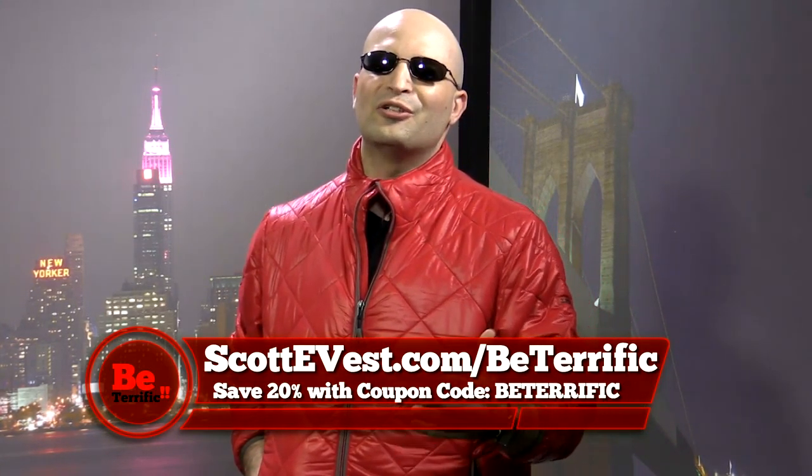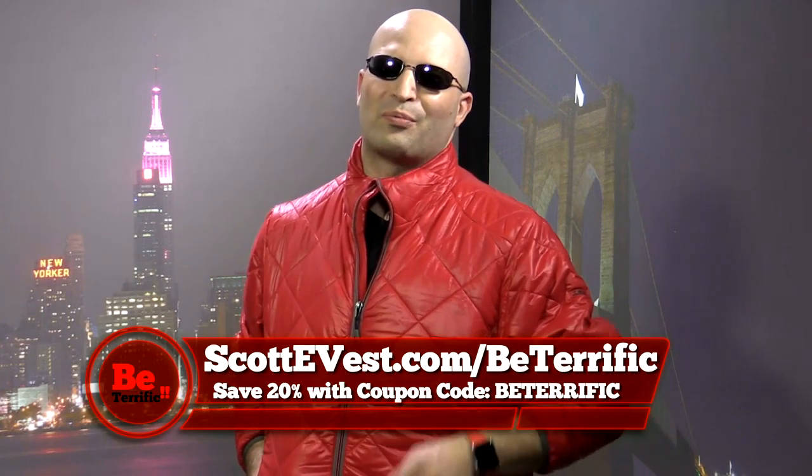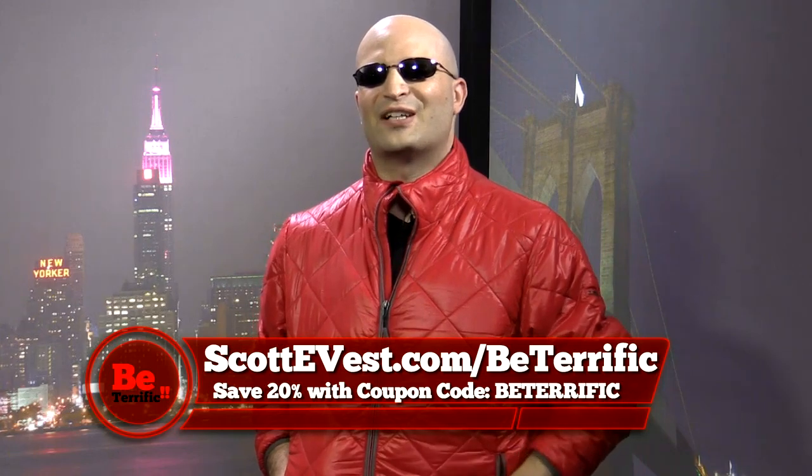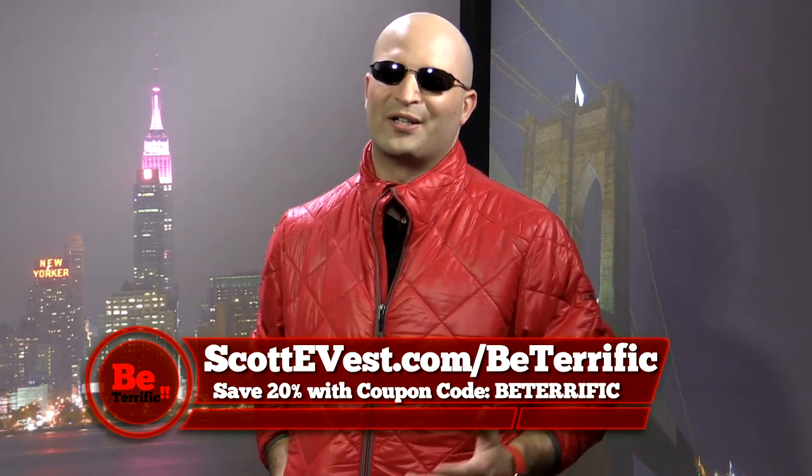I'm Michael Artis. Continue to watch our content — we really appreciate it. And don't forget to go to scottyvest.com and scottyvest.com/be-terrific while you're at it.